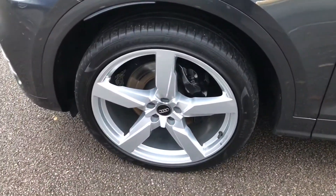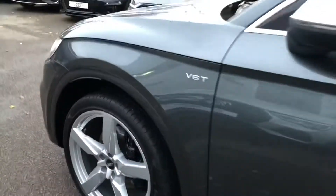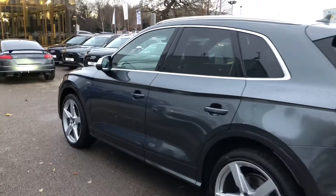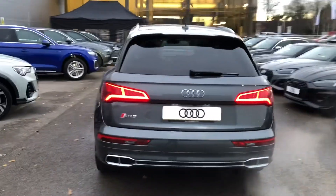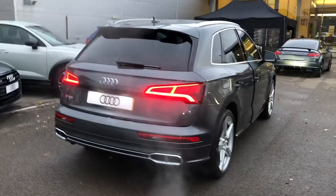Around the side here the 21 inch 5 arm polygon design alloy wheels, the chrome styling including the chrome roof rails, privacy glass from the B-pillar backwards, the LED back lights, power operated tailgate, rear parking sensors and the rear view camera.